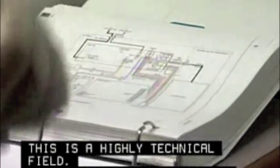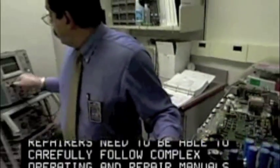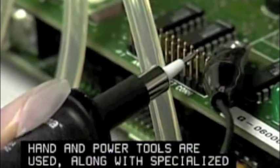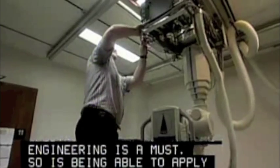This is a highly technical field. Repairers need to be able to carefully follow complex operating and repair manuals. Hand and power tools are used along with specialized diagnostic equipment such as oscilloscopes. A strong knowledge of electronics and mechanical engineering is a must, as is being able to apply advanced mathematics.